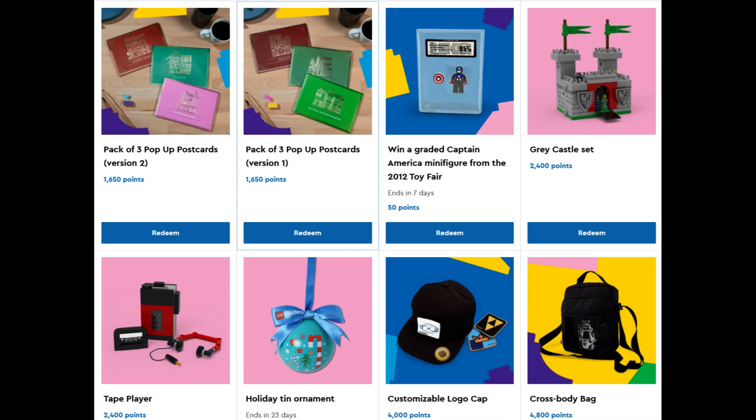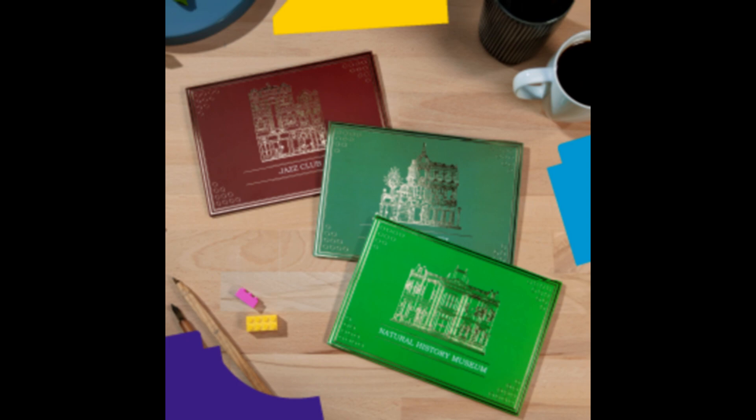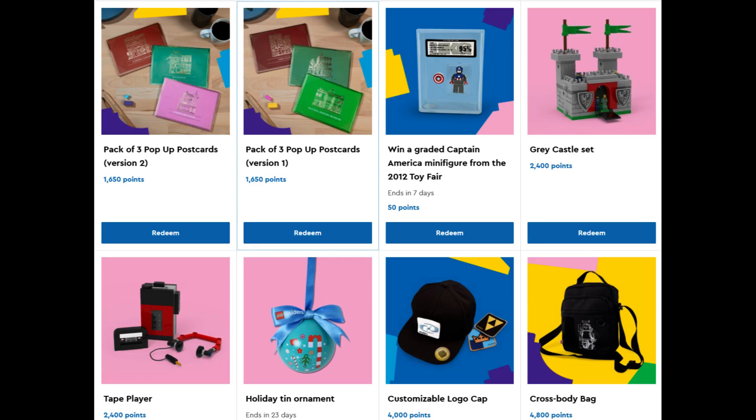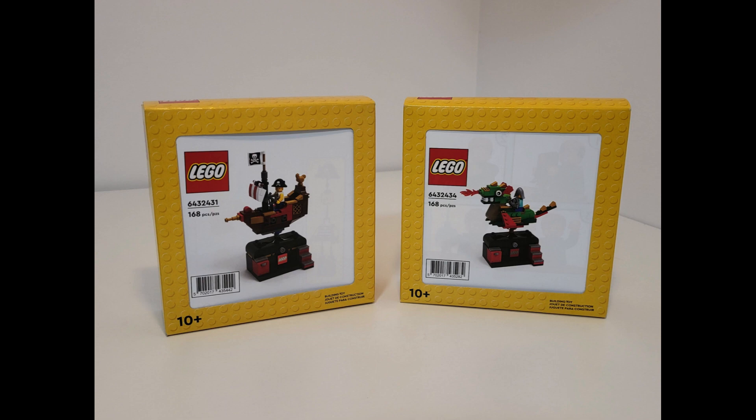In terms of Insiders rewards, it looks like there are some new rewards to trade your points for, with a couple of pop-up postcard sets, although I doubt most of you want to spend your points on them. The actual LEGO set collectibles that are fairly recently added are the Grey Castle set and Tate Player, both available for 2,400 points. Just remember that these come in those unattractive yellow boxes so aren't quite so desirable for reselling, but if you're planning on building them then of course go for them.